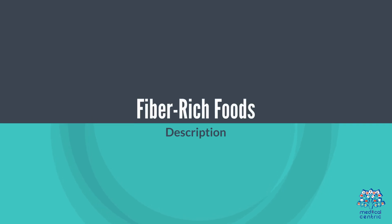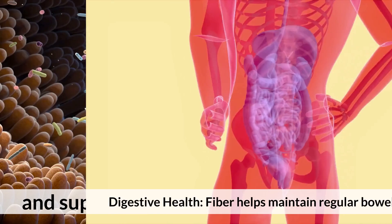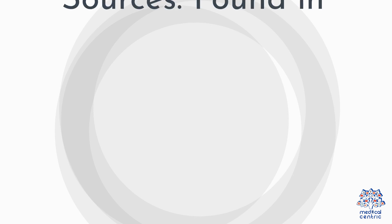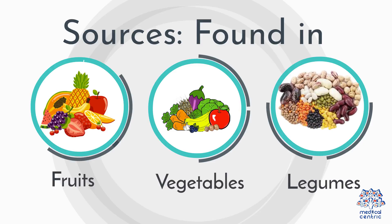Fiber-rich foods. Digestive health: fiber helps maintain regular bowel movements and supports a healthy gut microbiome. Sources include fruits, vegetables, legumes, and whole grains.